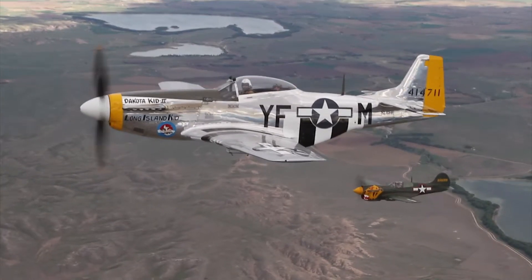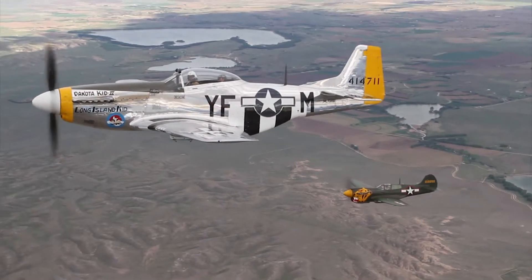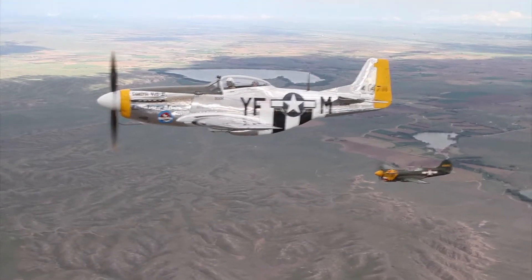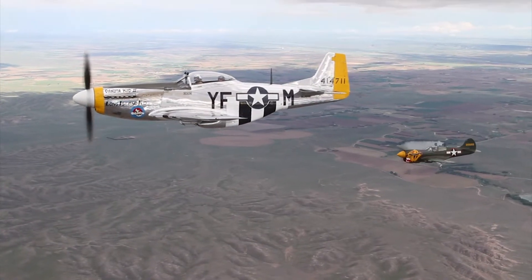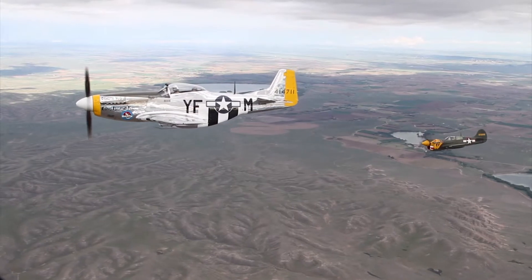This airplane is painted in the colors of Noble Peterson from North Dakota. It's called the Dakota Kid II. It was named that by his crew chief who was from Long Island, Robert Coleman. When Bob Coleman painted Dakota Kid on the side of Noble's first Mustang, Noble insisted that he paint Long Island Kid underneath it to signify his crew chief.